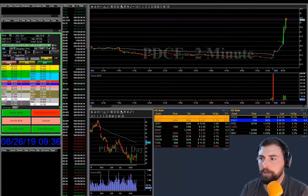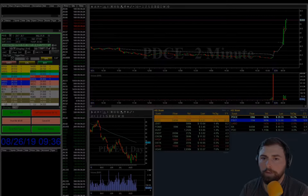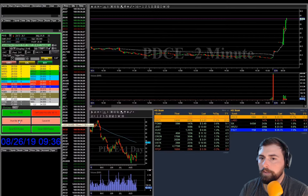Alright, so we got PDCE up here. As you can see, it's been going off on the scanners here for a few minutes. It's kind of spready.